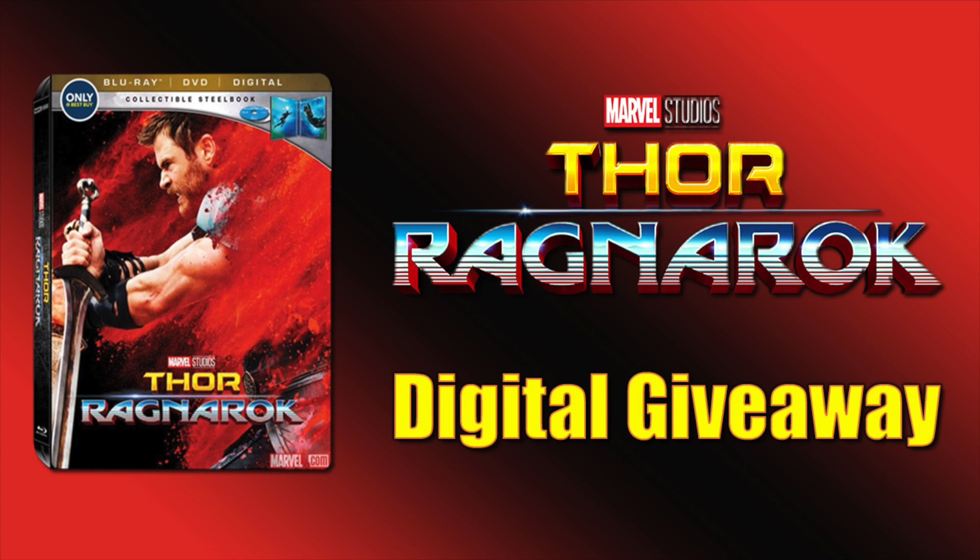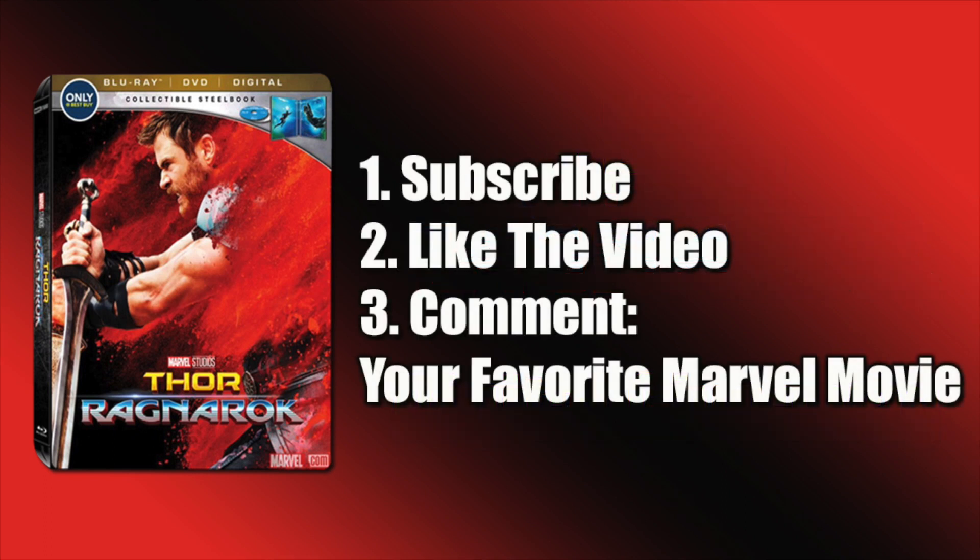As I mentioned, I am giving away a digital copy of Thor Ragnarok. To enter, you need to be a subscriber, give the video a thumbs up, and comment below with your favorite Marvel movie. This can be any Marvel property — doesn't necessarily have to be an MCU movie, so if you want to throw in Spider-Man, X-Men, or any Marvel property, comment below to enter.